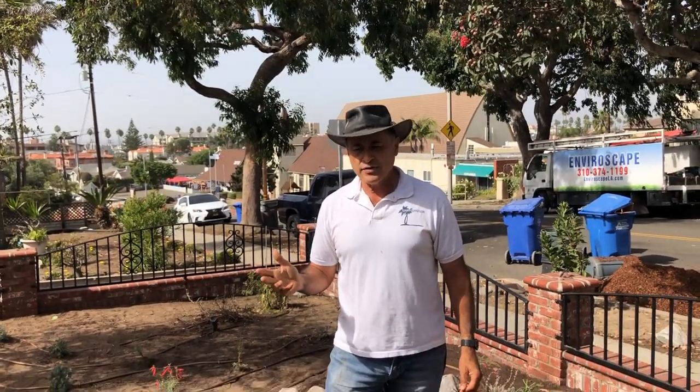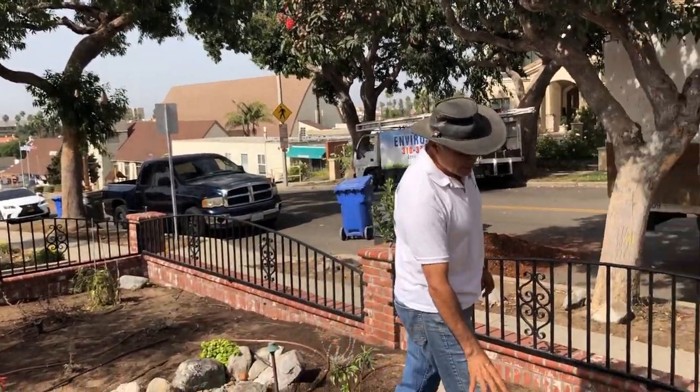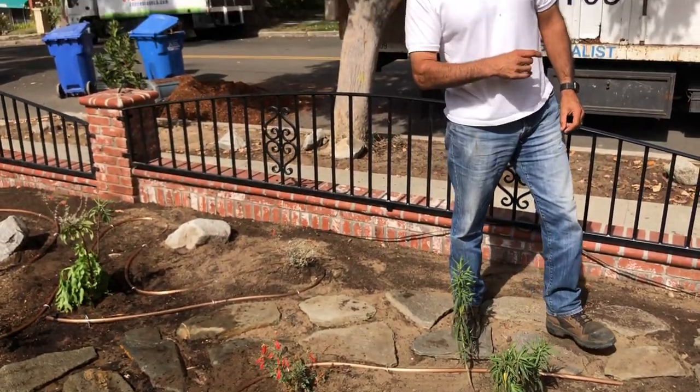Now I'm not saying everything has to be native — there are a few plants in this landscape that aren't, but I would say 95% is native. Take for example this — this is the Catalina Fuchsia, which is very, very local to our area of California.